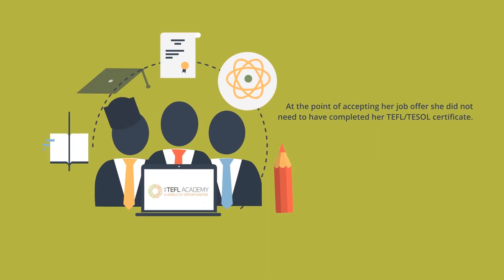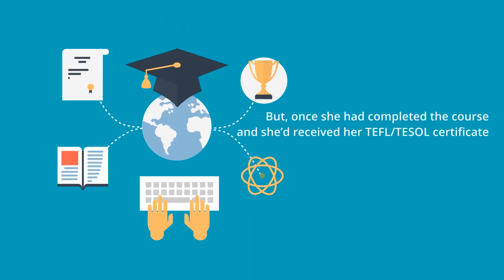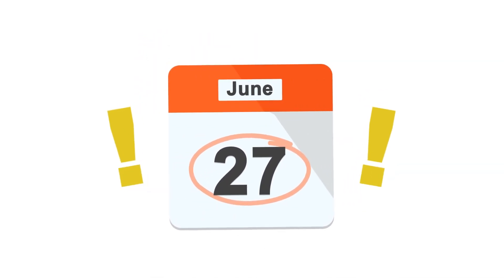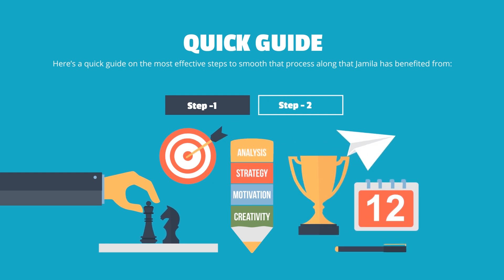At the point of accepting her job offer, she did not need to have completed her TEFL or TESOL certificate. But once she had completed the course and received her TEFL or TESOL certificate, she needed to start the process of legalising her documents as soon as possible, because it can take more than a couple of weeks depending on how fast each stage is completed.